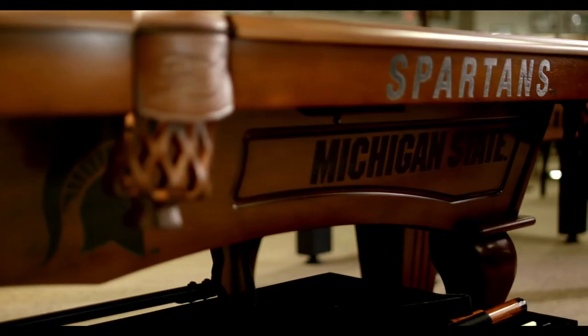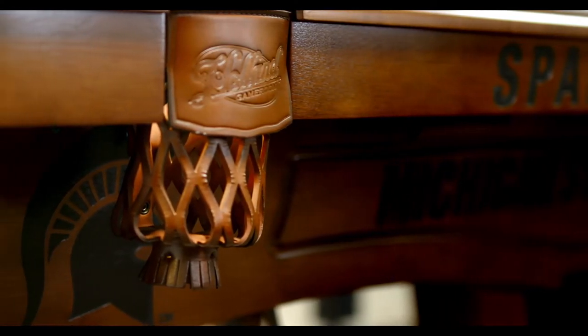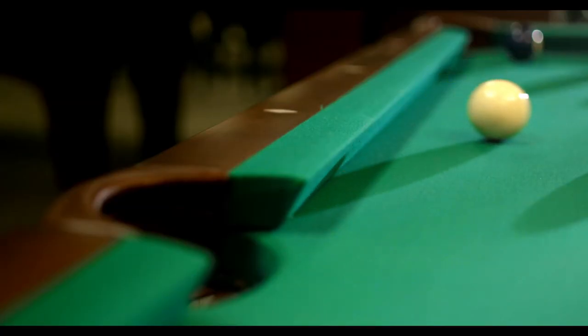The double arch cabinet features beautiful CNC routing. Embossed leather pockets with riveted nets match the look of the table and the profile of the rail. The diamond pearl sights are seamlessly inlaid into each of the rails for precision aim capabilities.